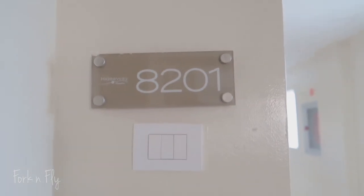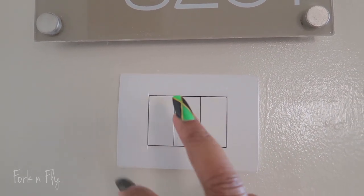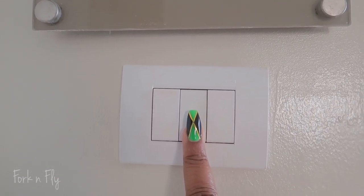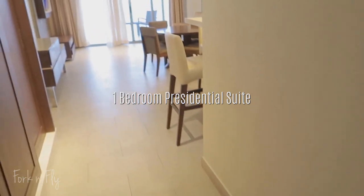I'm here at the Hideaway at Royalton Grill and I'm going to do a room tour. My room is 8201 and I have a doorbell — that's my doorbell. I'm in the Diamonds Club and I believe I have the chairman's suite. So let's take a look.